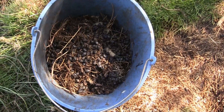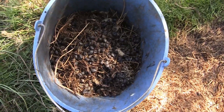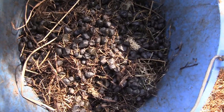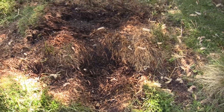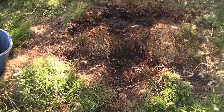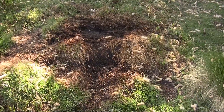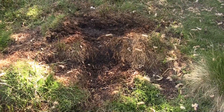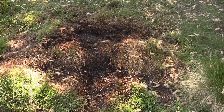Well, this is a pleasant opening shot, eh? Alpaca beans. So, if you don't know, the alpacas generally will drop their beans and their pee in a single bathroom place.